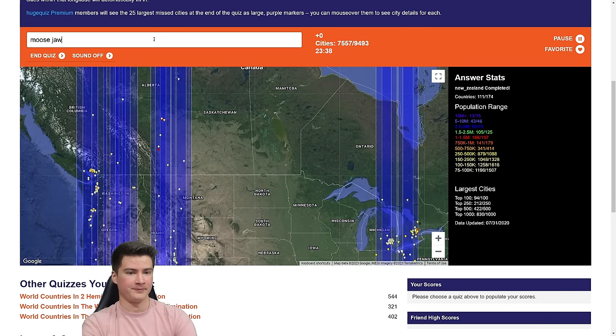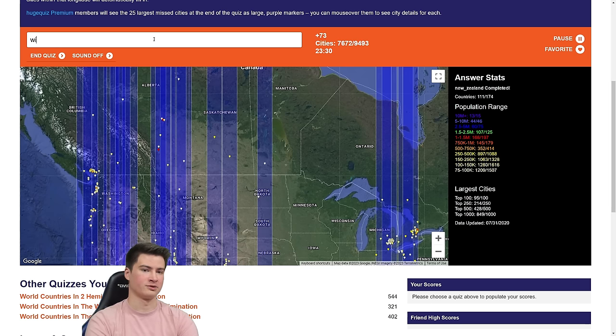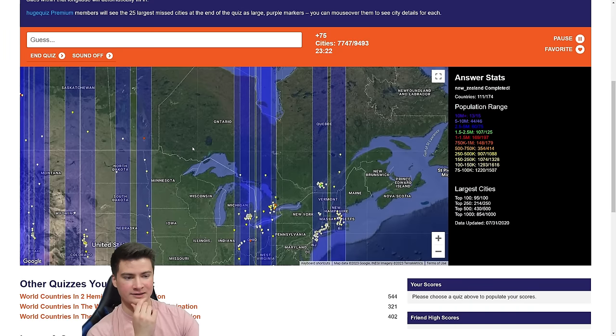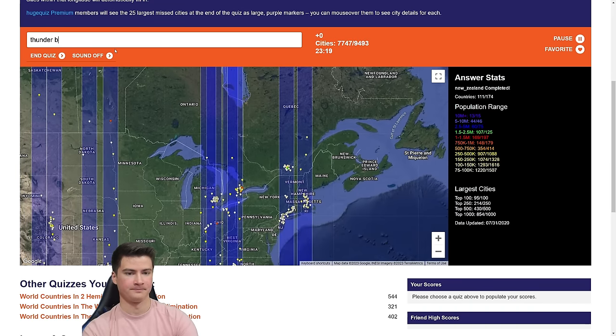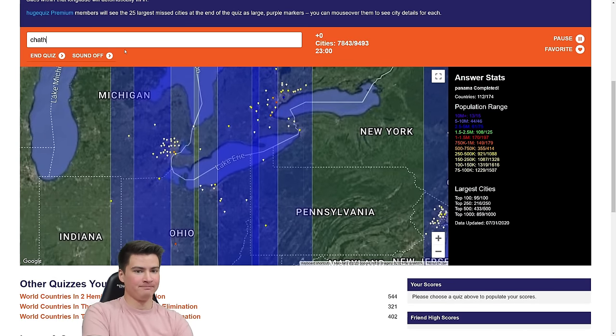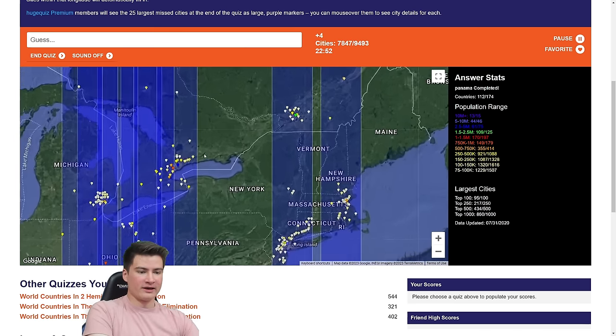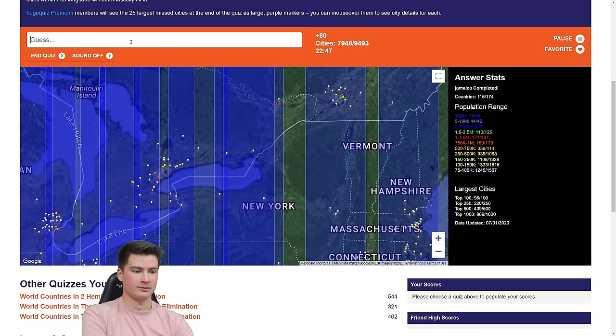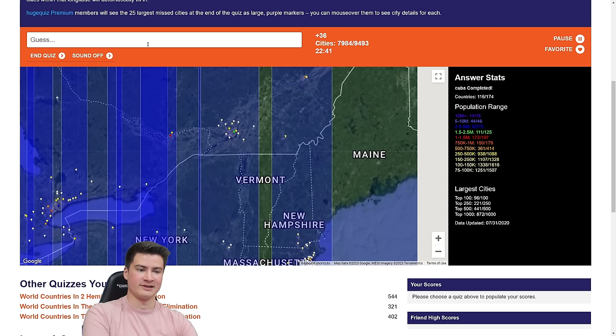Saskatchewan: Moosejaw — not 50k. Regina, Saskatoon. Brandon, Manitoba is 50k and so is Winnipeg. We're gonna have to do the US to get some of these lines; there's no way I can get it with Canada. Over to Ontario: Thunder Bay, North Bay. There's got to be something in there — Sarnia's there. Peterborough, Kingston — very good. Ottawa gets the rest. Yes it does.